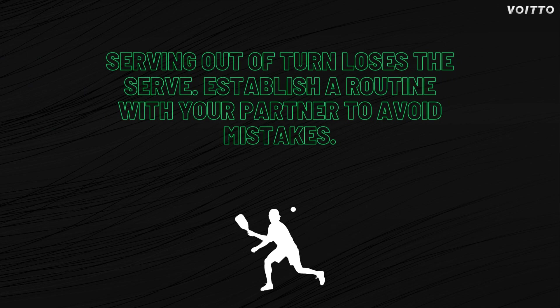What happens if a player serves out of turn? If a player serves out of turn, their team will lose the serve, and the other team will get the opportunity to serve. Establish a serving routine with your partner to avoid making this mistake.